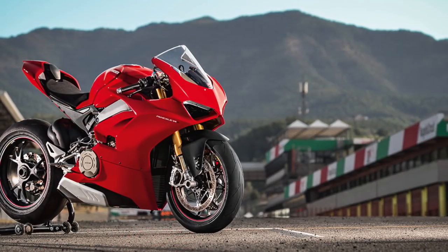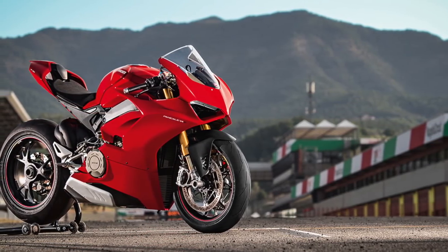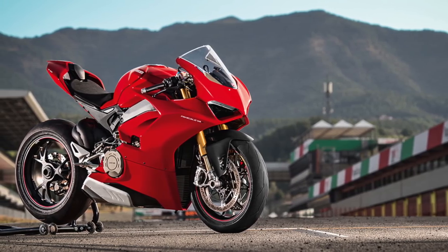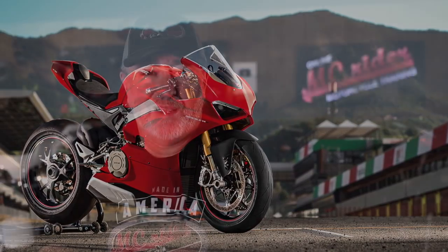A perfect example of that would be the Ducati Panigale — one of the most beautiful motorcycles in my opinion — but I don't fold like a pretzel like I used to to ride it, and I have no need to go 80 miles per hour in first gear. So as much as I like the looks of it, I'll just look at pictures rather than ever owning one. My Gold Wing was as close to being fully functional off the showroom as any motorcycle I've ever owned.